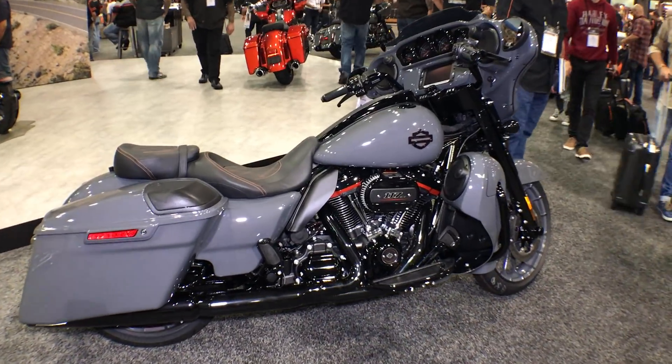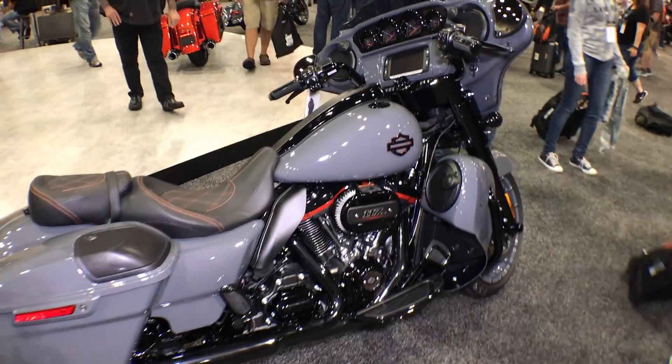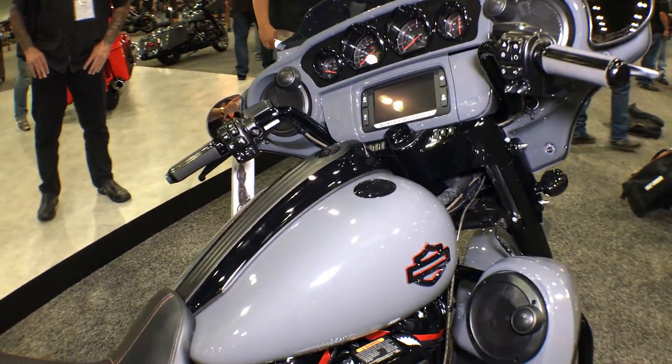Thanks for checking us out here at Cox's Harley-Davidson of Ashboro. We have the brand new 2018 CVO Street Glide.